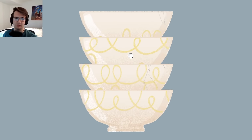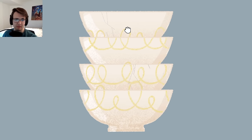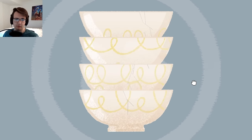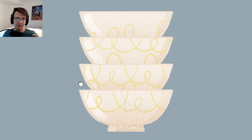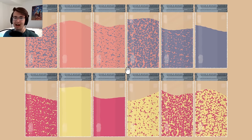You gotta rotate the bowls - you figure out how to make everything connect. Everything but the top one looks good. Maybe I gotta connect the cracks as well. There's no cracks - oh, there is a crack on the bottom one, and a crack on the second one. That looks connected - maybe hide all the cracks. Oh, now it dinged!